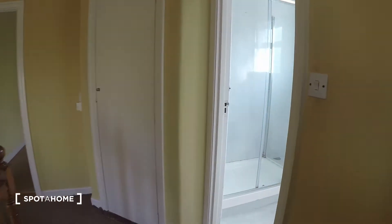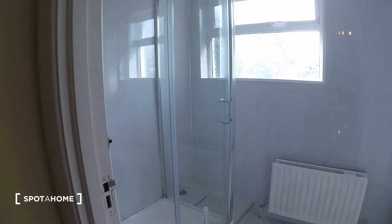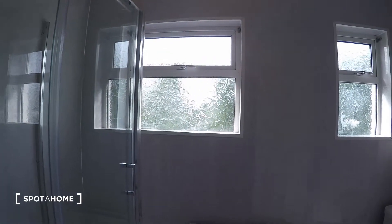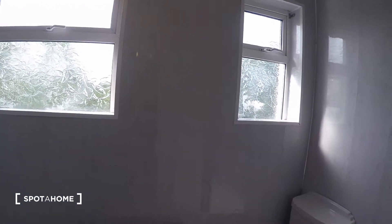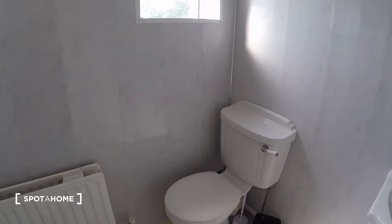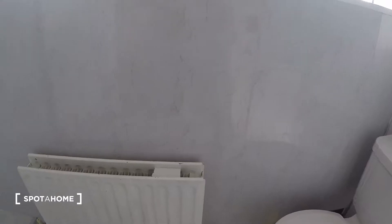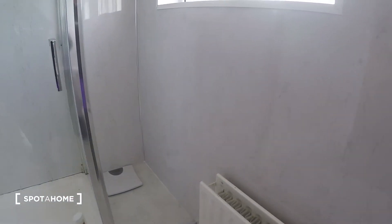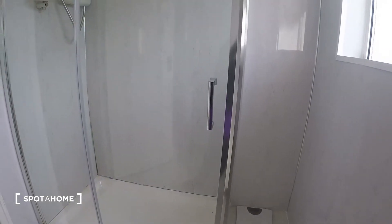Right next to it is the bathroom. You have your toilet, sink, and shower. You also have a heating unit inside the bathroom, which is always a good idea, especially when it gets cold.